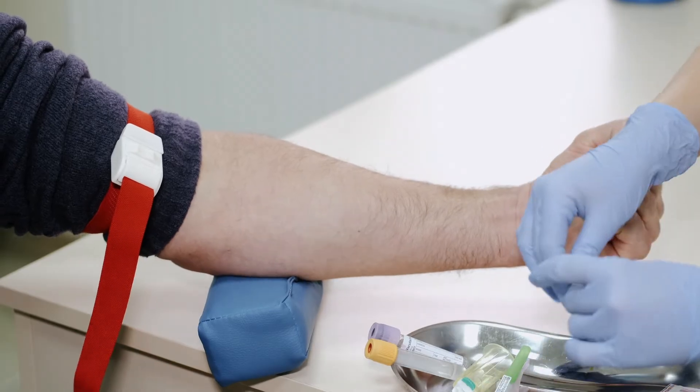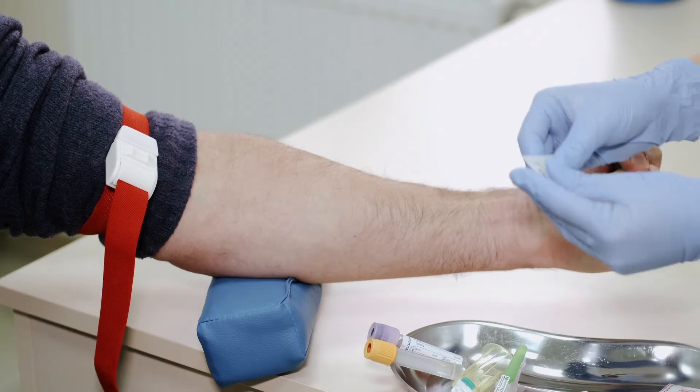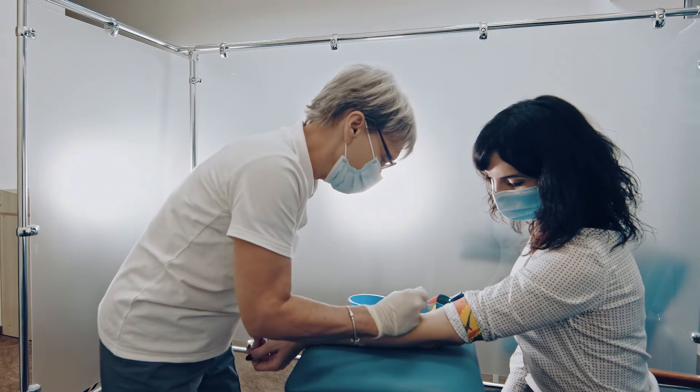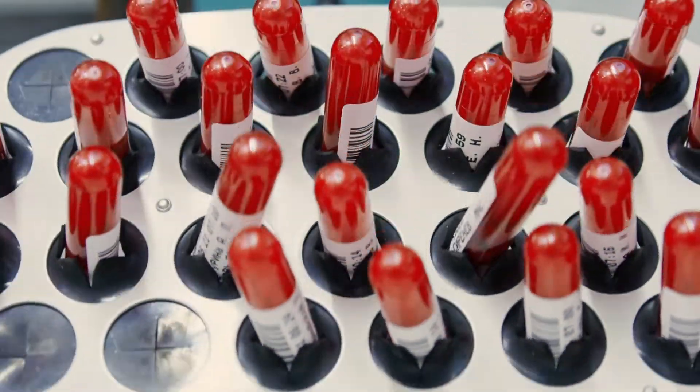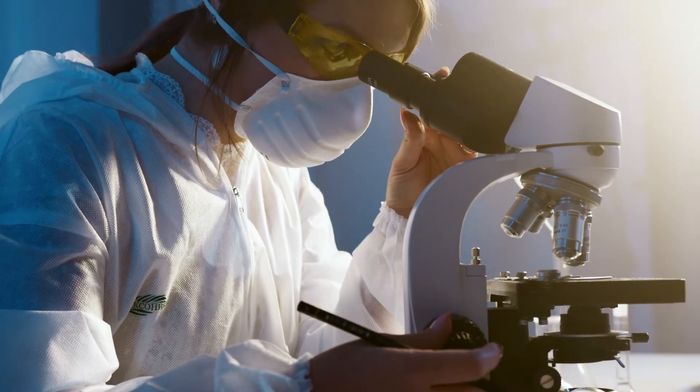Diagnosis is a multi-step process that takes time, involving full blood samples and lab confirmation. Today, this step usually only occurs after a patient has already developed anemia.